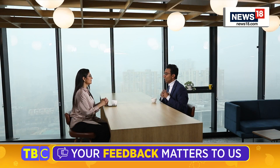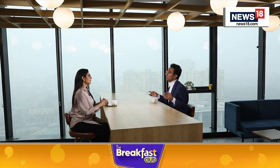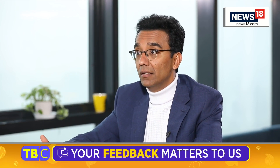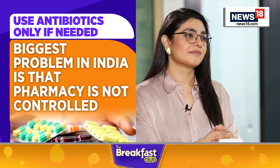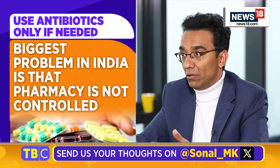There's a lot of research coming up. Once you get the antibiotics and 50% is getting blasted, it is absolutely critical to use antibiotics only if needed. The biggest problem here in India is that pharmacy is not controlled. You can go to a pharmacy store and ask the chemist, 'Bhaiya, I have a sore throat, give me antibiotics,' and they will give you antibiotics for 3 days without any regulation.